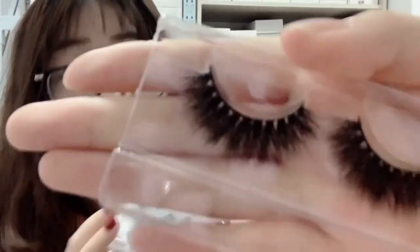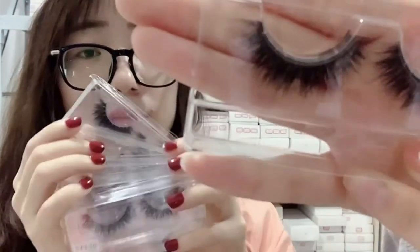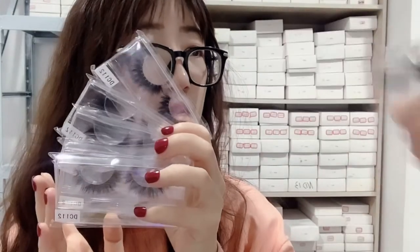This is the DC 112 lashes style. This lashes style looks short but a little bit fluffy — there are the lashes styles.